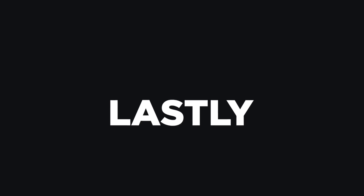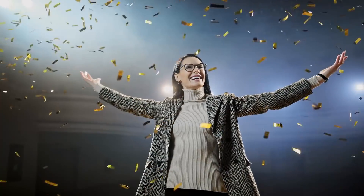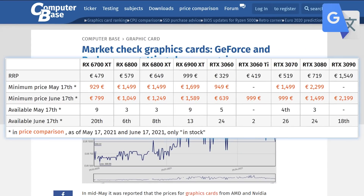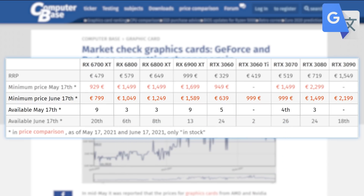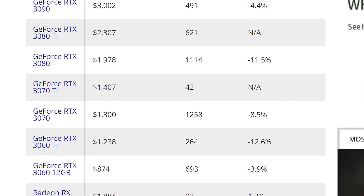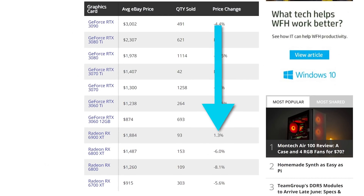Lastly for today, it looks like the GPU shortage could finally be coming to an end. A story from ComputerBase compares GPU pricing in Europe from last month to this month, and for the first time in a while it's trending down — over 30% decrease in a single month for some cards, with the number of GPUs being sold going up significantly. Tom's Hardware is seeing something similar on eBay in the US, where almost all cards came down in price.